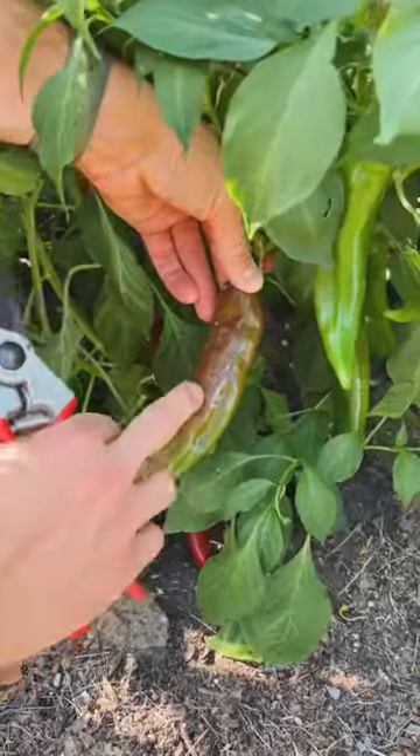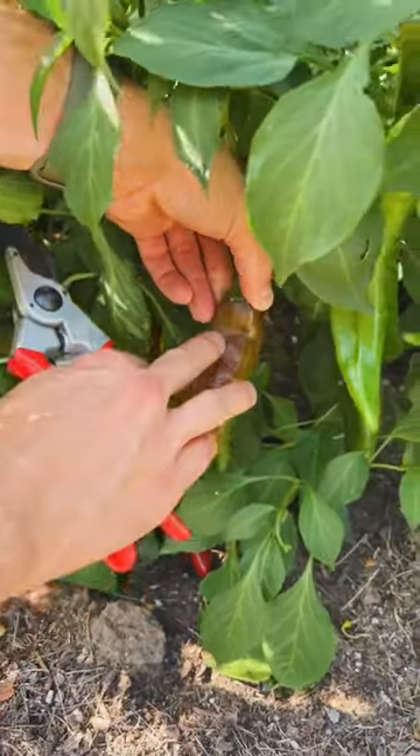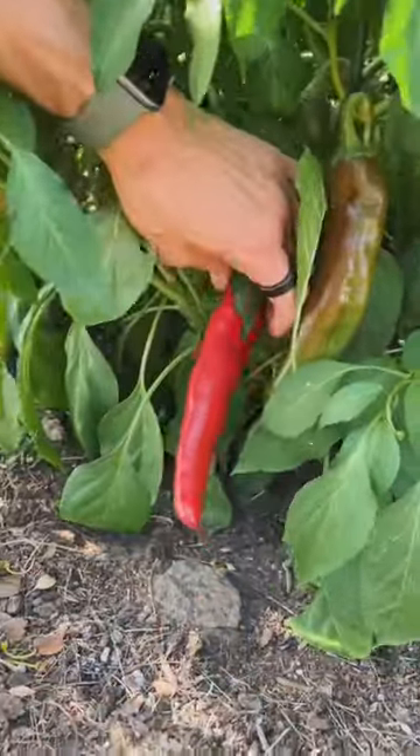During their ripening process they'll start turning a darker color, sometimes almost black, and then start setting their true color — and that will be their ripened color, like this red one.